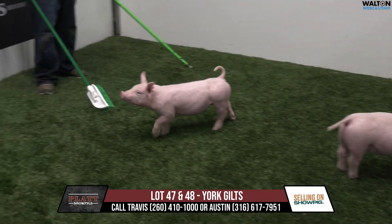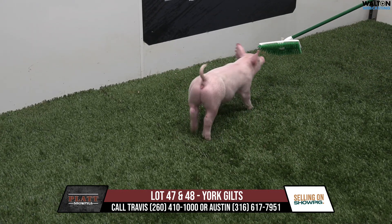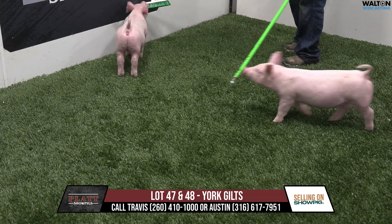Lots 47 and 48 is where we're going to be. These are 19 litters — younger Yorkshires in the group, sired by the Vending Machine boar. As I talked in our last group, a boar we picked up from Rotoballs.